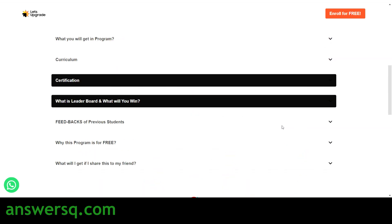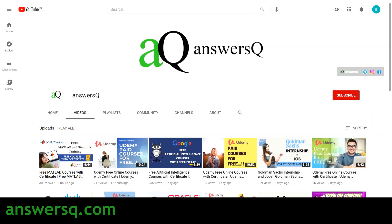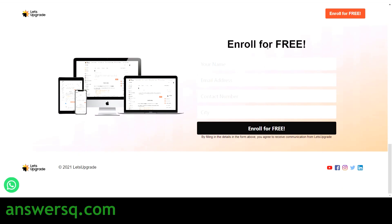Now let's see how to enroll in this course for free. To enroll, click on the 'Enroll for Free' button at the top right of the page. Once you click it, you will come to the registration part of the page where you need to provide your name, email address, contact number, and city, then click the 'Enroll for Free' button to complete registration.